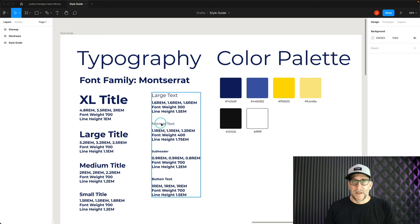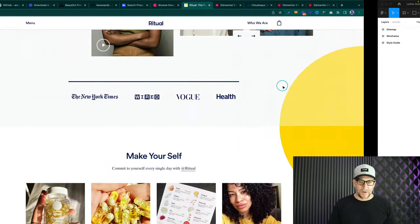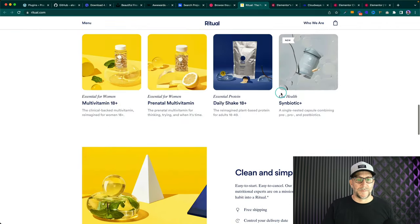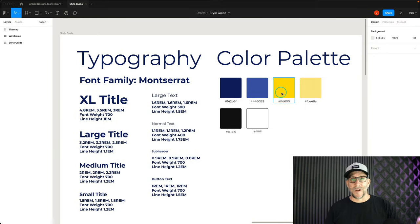We created styles for extra large titles, large titles, all the different title sizes, body text, and button text. Setting everything up in the very beginning will help keep our websites really consistent and clean looking. Next up is our color palette — only four colors plus black and white for text. Less is better. I'm really only going to use two of them: the dark blueberry color and the yellow. I took those from our inspiration website because I like the look and feel. Now we're all prepared — it's time to start building.